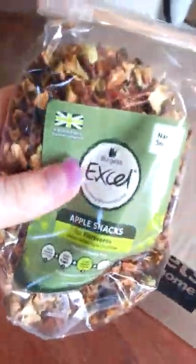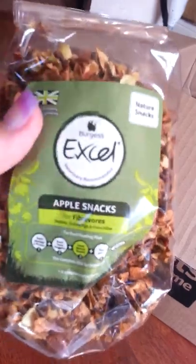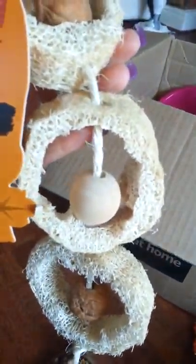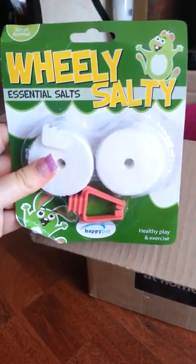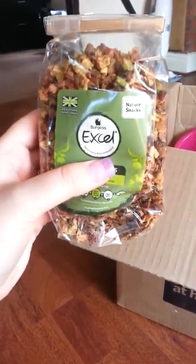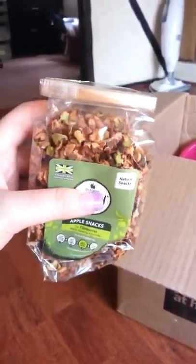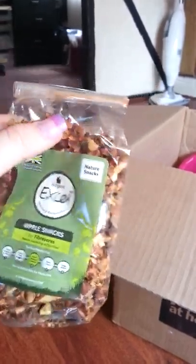Then we've got the Burgess XL Apple Snacks. These were on offer — I think they were £1.00, normally around £2.00 to £2.50. The coconut toy was £5.00, the loofah nut chew was about £3.00, and the salt licks were about £1.50. They're just little apple snacks.